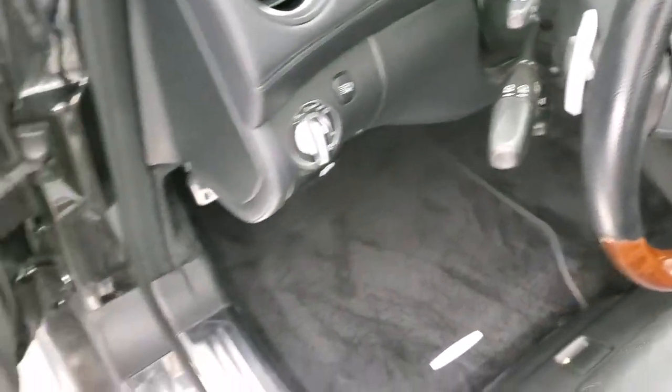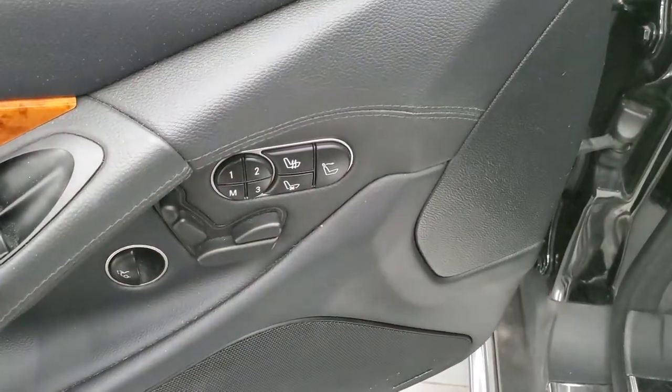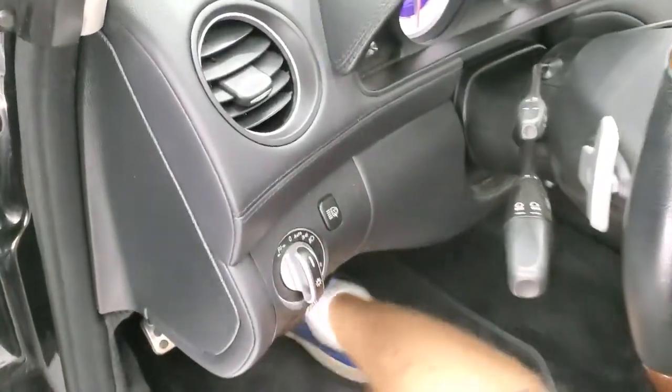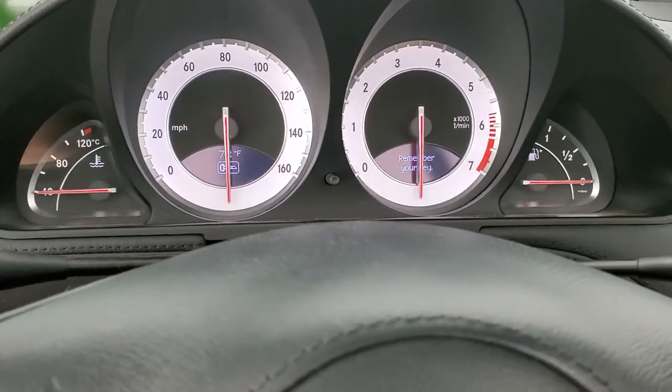Factory floor mats throughout, auto headlamps, power windows, power locks, power mirrors. It does have memory driver seat, heated and cooled seats, and both sides do have memory seats. We'll hop inside, take a look at the miles and the radio and check out everything on the interior.